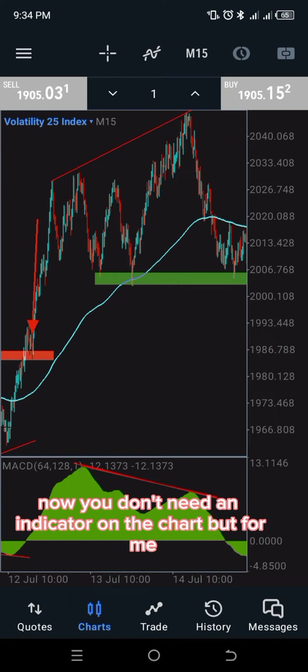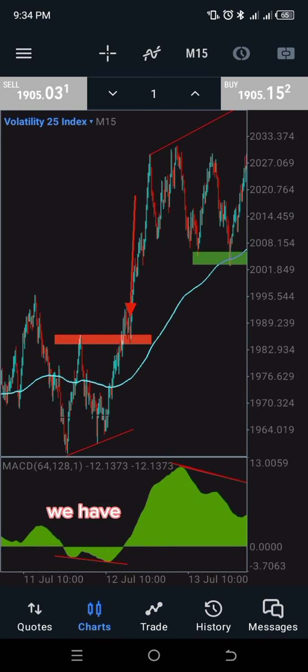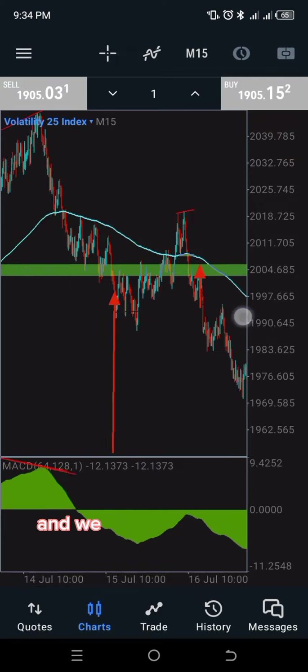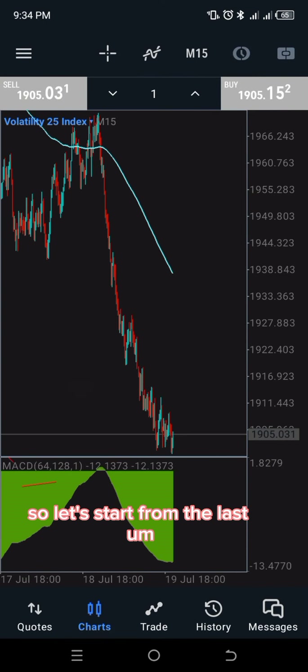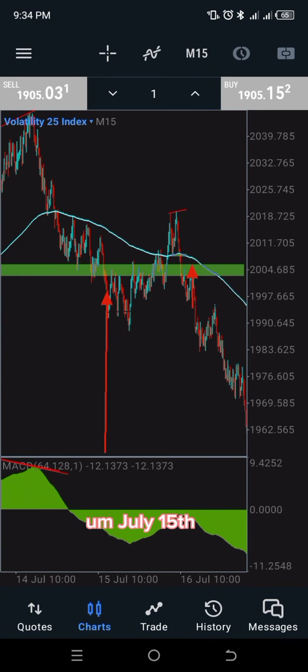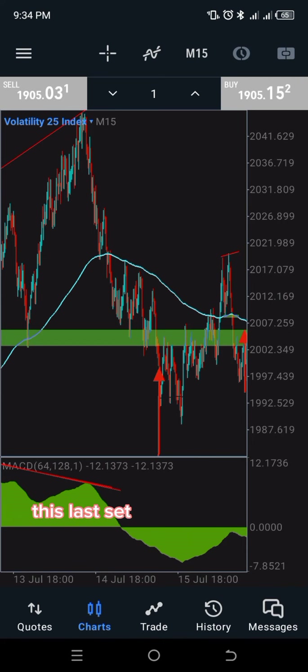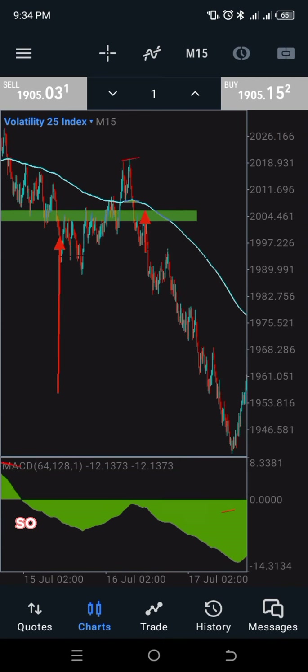I love to use the moving average a lot — it gives me a lot of insight into the market. I don't like to see my chart without a moving average. So right here we have one moving average on the chart and we have the MACD. The last setup I had here was on the 15th of July, and today is the 19th.